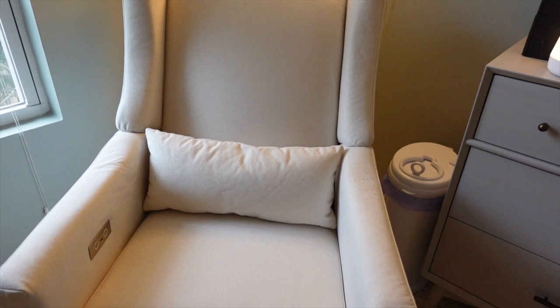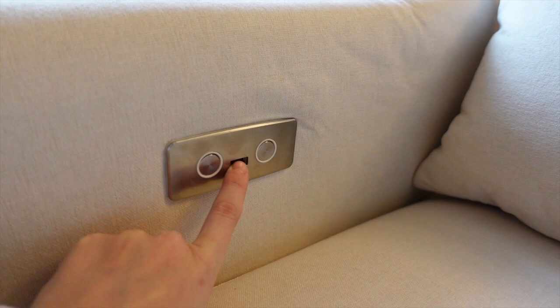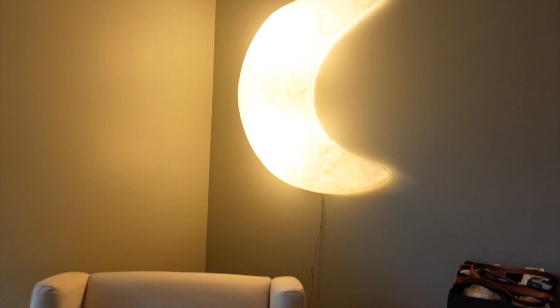On the side here is how you recline it — this goes back, this brings it forward, and this is for a USB charger, which I have plugged in so I can charge my phone whenever I'm in here. I think that's a really nice feature.